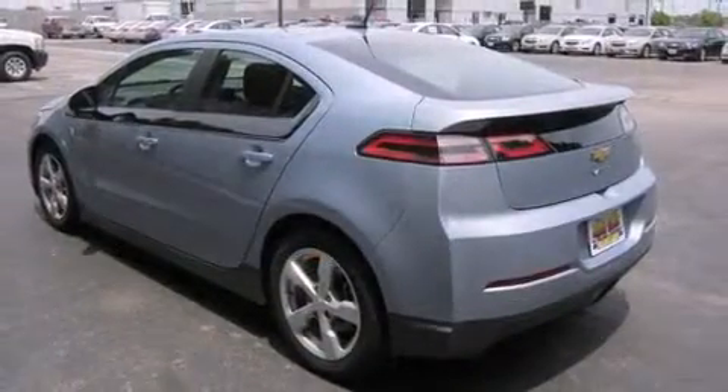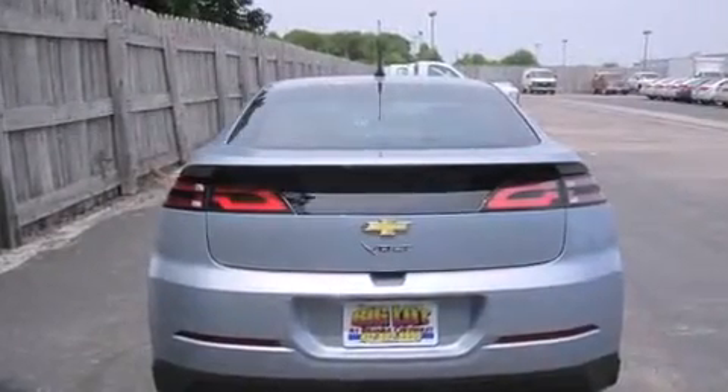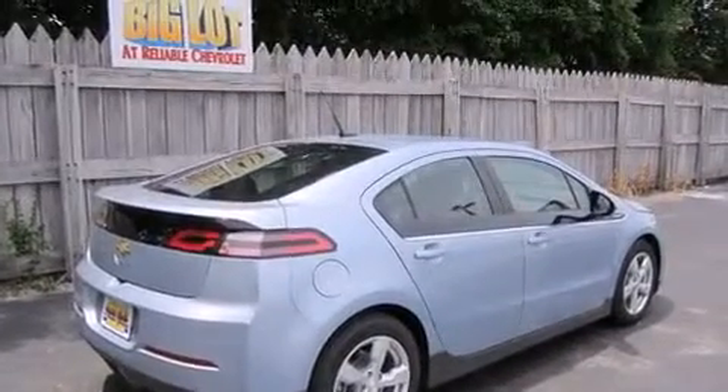Chevrolet prioritized practicality, efficiency, and style by including a built-in garage door transmitter, an automatic dimming rear-view mirror, heated seats, and leather upholstery.